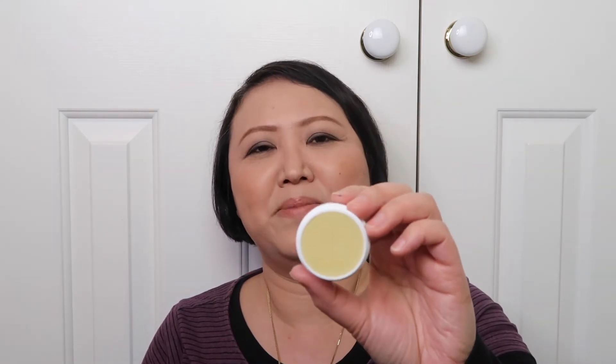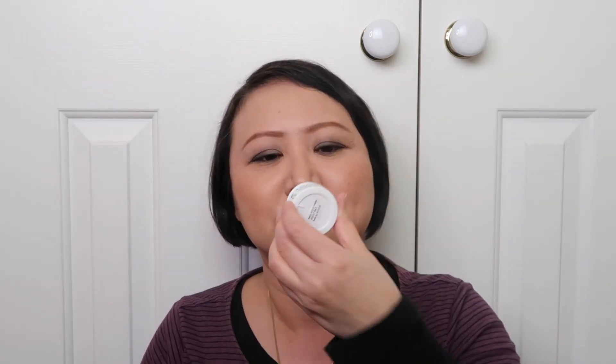I actually saw another eye cream I was quite interested in, but that one was a lot more expensive, so I tried this cheap one first — it's about $10, really really cheap. Let me open it and see how it looks inside. When you open it, it really looks like a lip balm. I think it's mostly beeswax. It's unscented. It feels exactly like a lip balm. So I'll try to see whether it can improve the dryness and lines around my eyes. If it is good, I will do a product review.